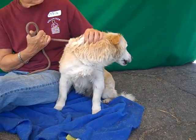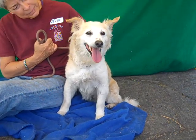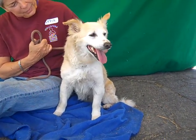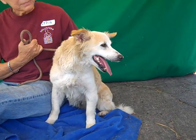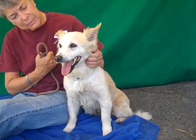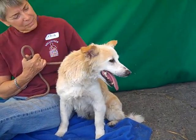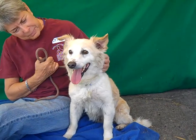This beautiful girl is Hope. Hope's ID number is 84714857 and we think she is a Border Collie mix. You can see she has a Collie face, but she's got a little long, short body with lots of cute, curly, fuzzy hair — so she's a Border Collie surprise mix.